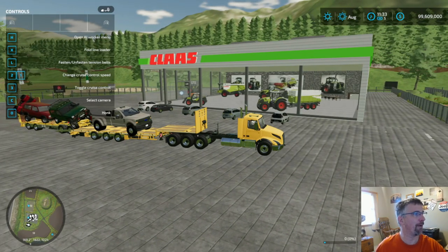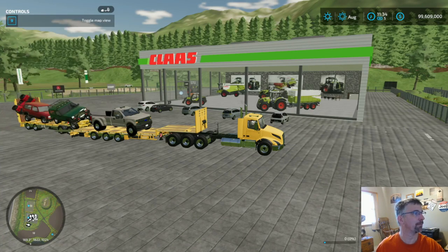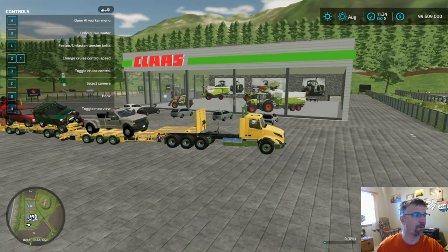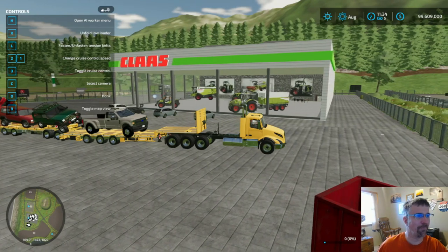What's going to happen if I fold up the ramps? This might work. Okay, so we're going to go a little bit faster here.